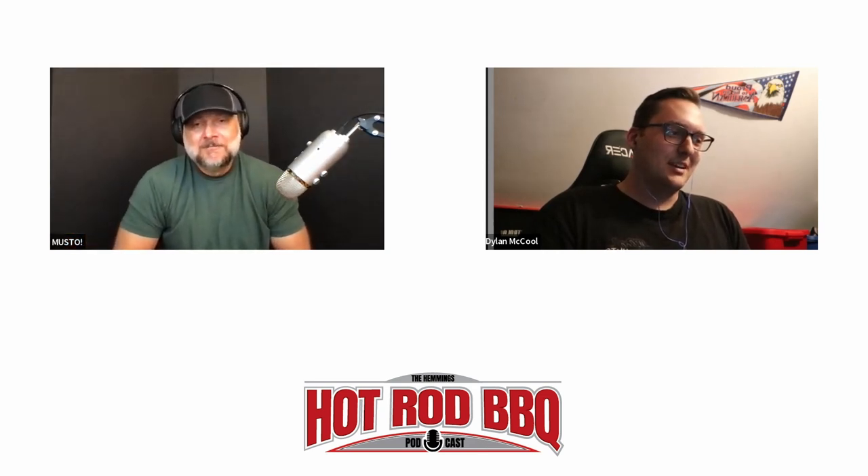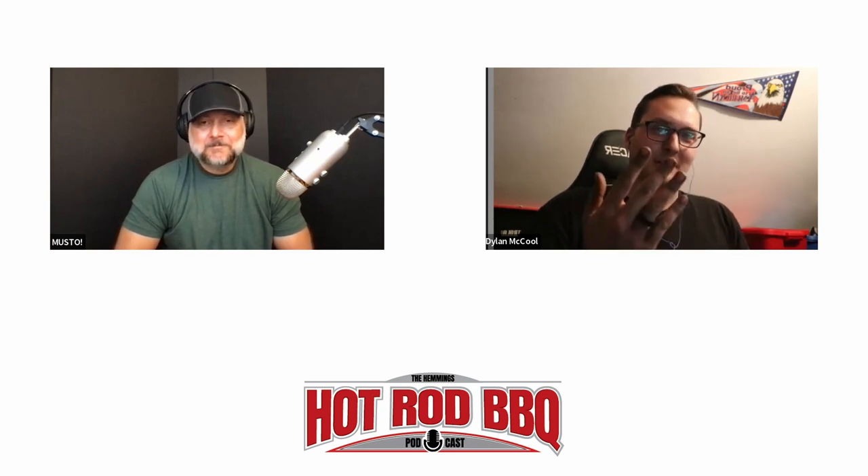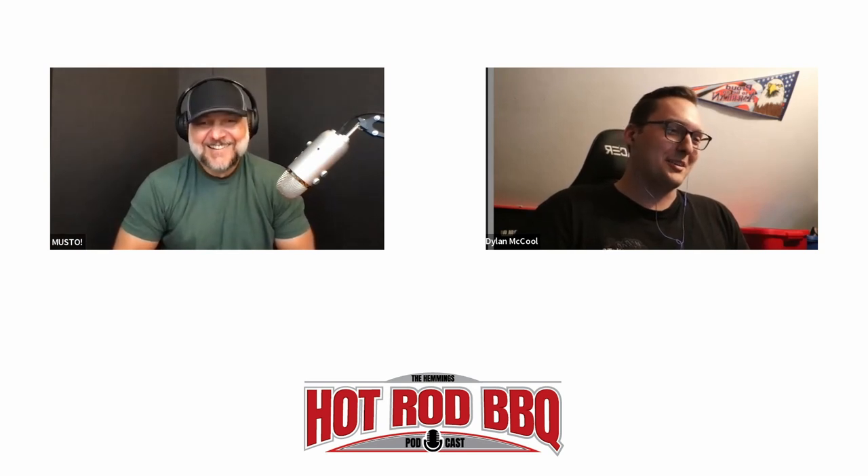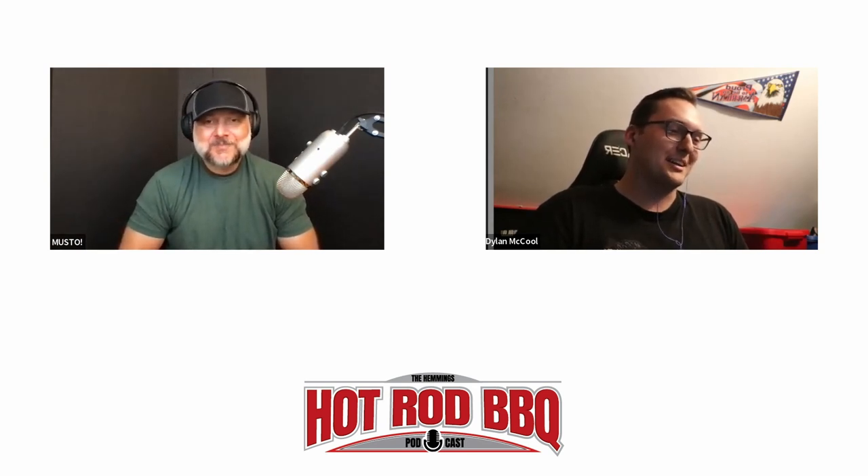Dylan describes what he's been up to: he just took a break from working on a big block Monaco, tearing apart a Chrysler big block to get it put back together and back in the car — just tearing apart rusty cars and trying to get them running again.